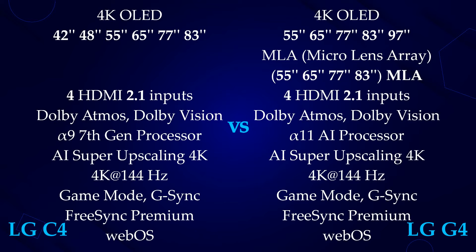Both TVs will support 4K at 144Hz refresh rate, but the G4 97-inch model will only be limited to 4K 120Hz. We are also going to have a game mode, FreeSync Premium and G-Sync support, and WebOS 24 smart platform on both TVs.